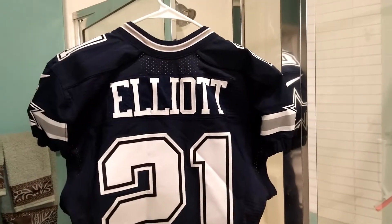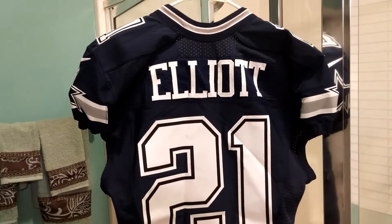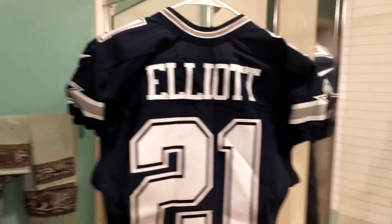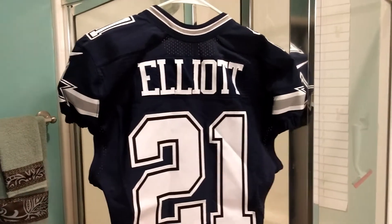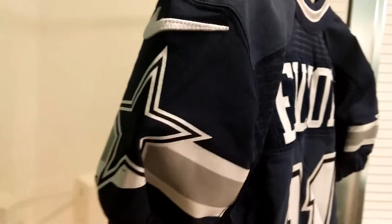Hello fans, I'm back again with another review. This time it's the Ezekiel Elliott Game Issue Jersey — this one's the real deal right here. Real Game Issue Authentic Dallas Cowboys Jersey made by Nike.